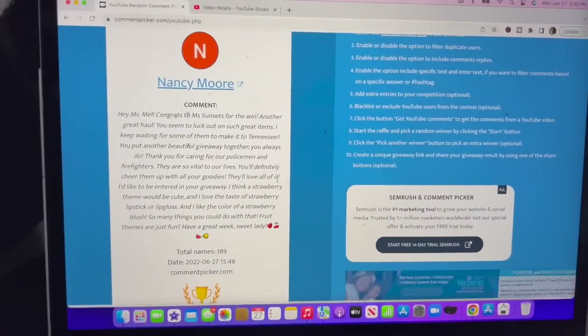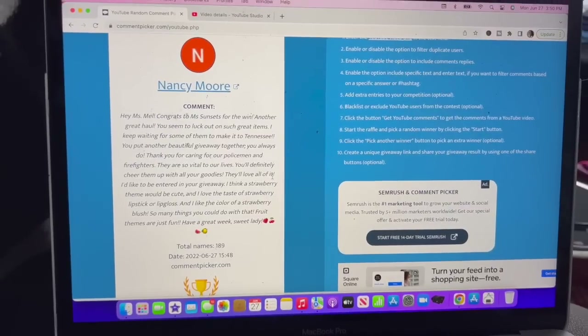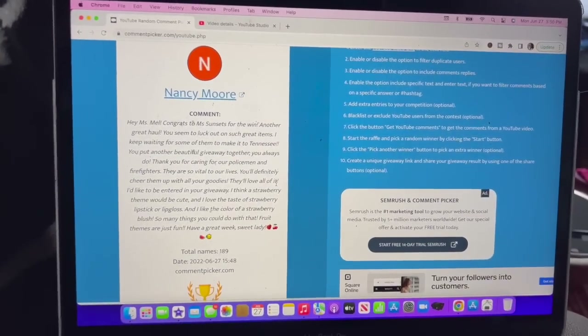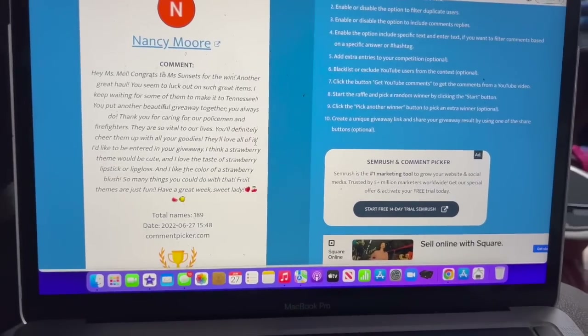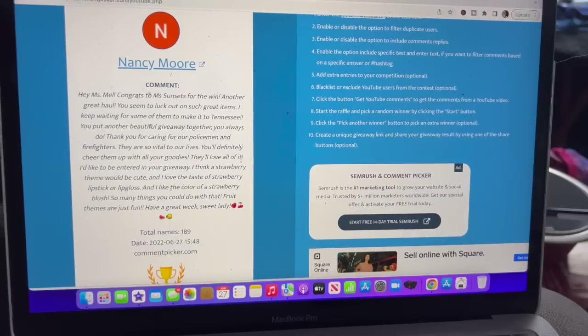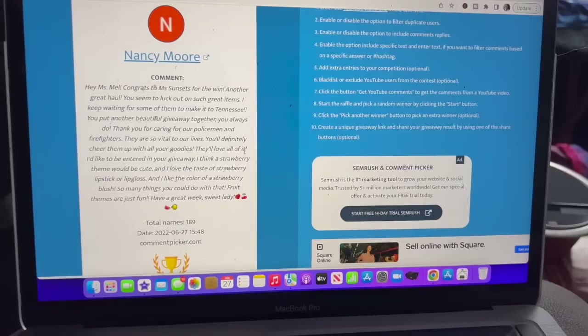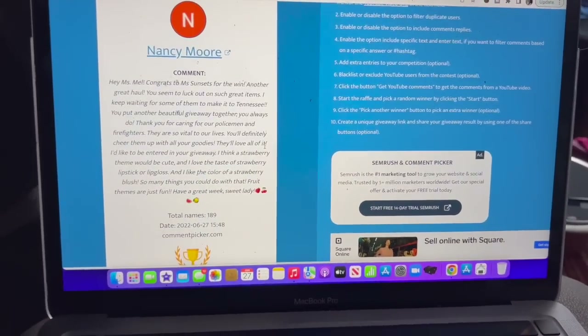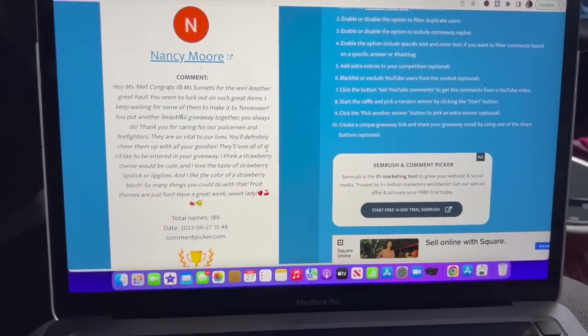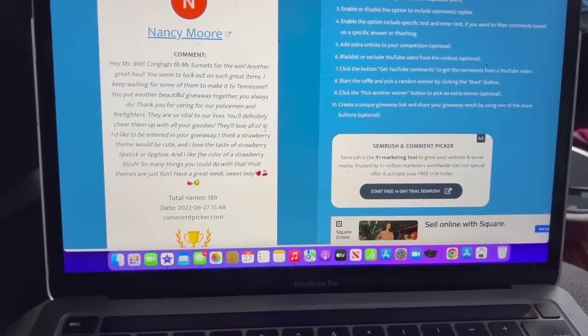Let me grab another bag, and let's announce the winner of last week's giveaway. Congratulations to Nancy Moore on winning last week's Dollar Tree gift card and amazing bonus prizes! Please email me — my email is in the description box — with your address. I'm going to the post office tomorrow to send off packages. Please congratulate Nancy, and keep watching because there's another giveaway in this video!